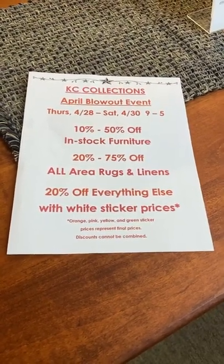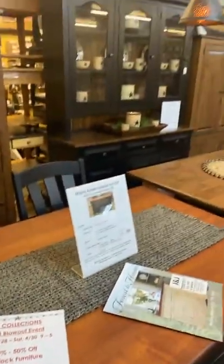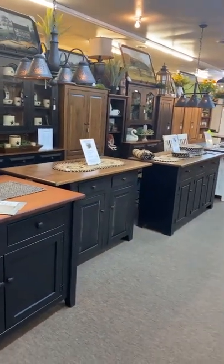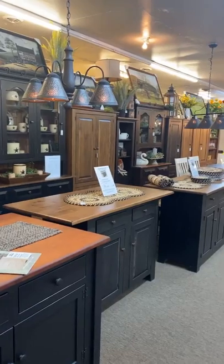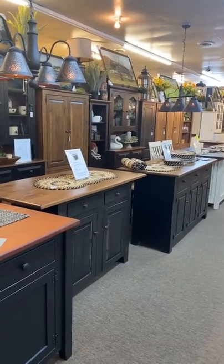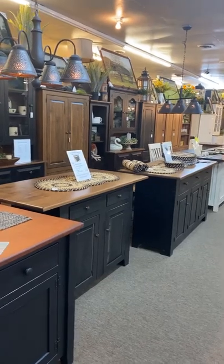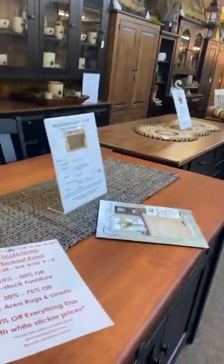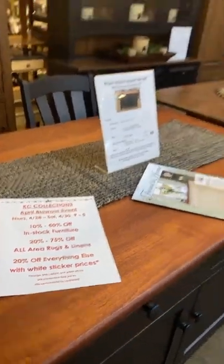We're making changes to our business model so we're not carrying nearly as many rugs or linens, and to get the inventory down so we can go up in a different way. We're really looking at reducing the amount of Chinese inventory we carry. There are a thousand reasons — it's grossly overpriced now. With the lockdown situation in China, 500 containers sitting at port, it's only going to get worse. So we're trying to get ahead of the curve and give back to you with phenomenal prices.